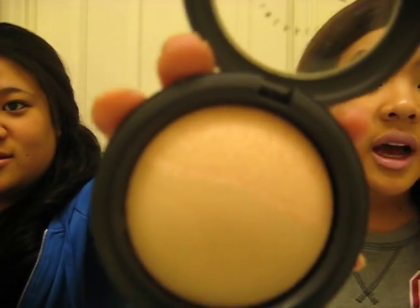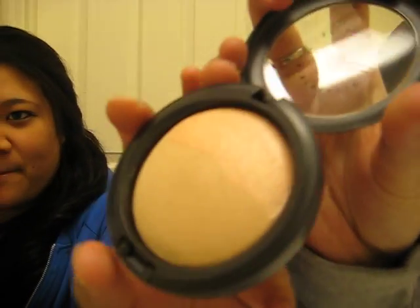Next thing I got was a MAC MSF — Mineralize Skin Finish — in Medium Natural and Shimmer. It's kind of a duo: it has the medium finish and then a shimmer on top. That was $18.75. It's really pretty.